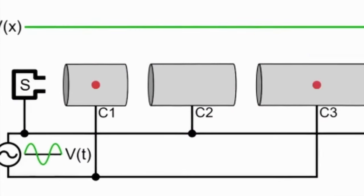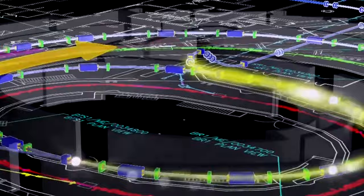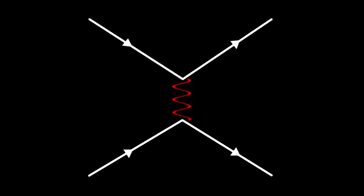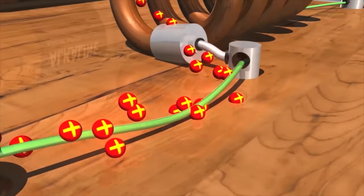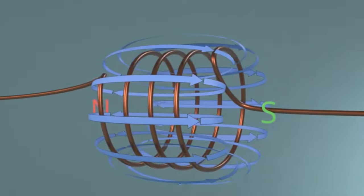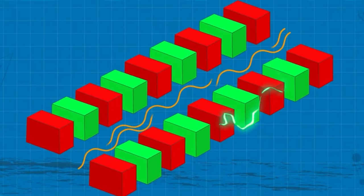Linear induction accelerators use ferrite-loaded non-resonant induction cavities. Every cavity has two large washer-shaped disks connected by an outer cylindrical tube with a ferrite toroid between them. The voltage pulse between the disks induces an increasing magnetic field that couples power into the charged particle beam. This accelerator was invented in the 1960s by Christophilos. It can achieve high beam currents greater than 1,000 amperes in a single short pulse, and is used to generate X-rays for flash radiography, magnetic confinement fusion, and as drivers for free electron lasers.